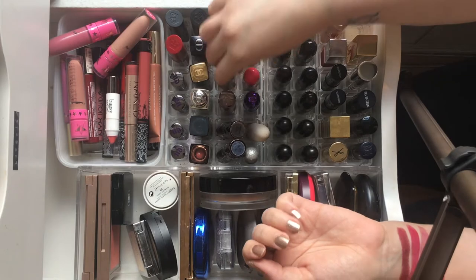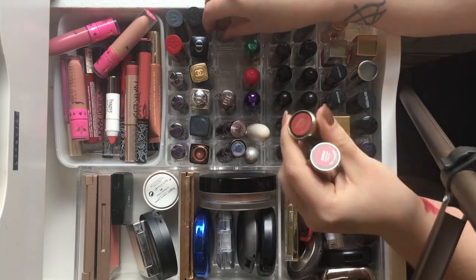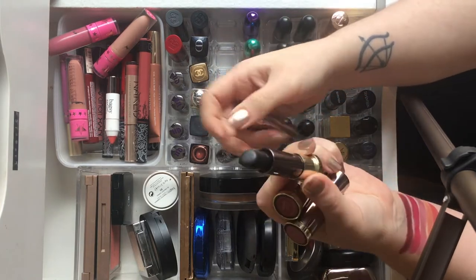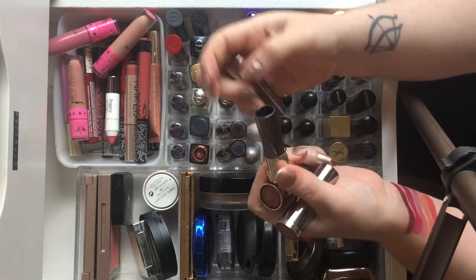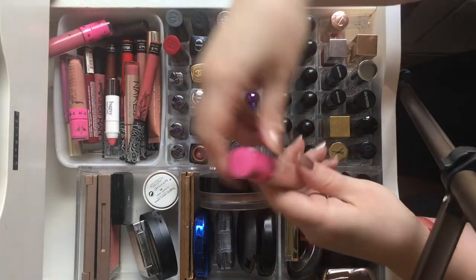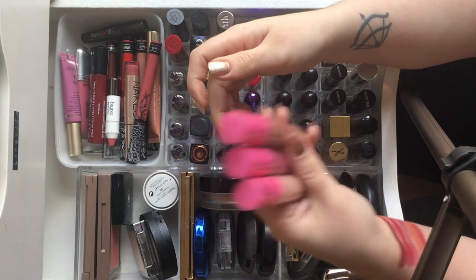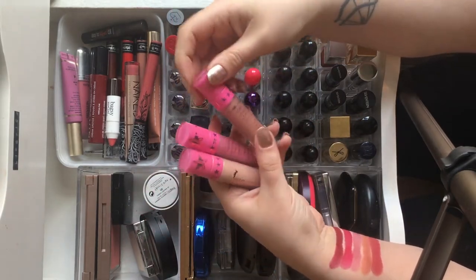My three newer Urban Decay ones are Backtalk, Hitchhike — a cult classic — and Perversion, which is the black lipstick. I don't really know what I was thinking that day, but it's good to have something different, and it was great for Halloween. For liquid lipsticks, I have three of Jeffree Star's formula: Celebrity Skin, I'm Nude, and Doll Parts. I love the formula, but I don't feel inclined to buy from his brand anymore.